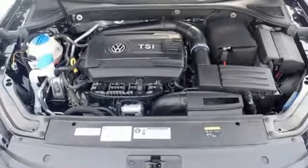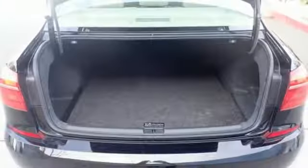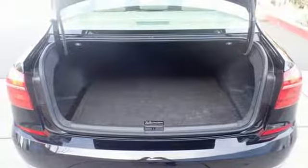Front heated bucket seats, turbo inline four-cylinder engine, express open and close sliding and tilting sunroof, gas pressurized shocks, and power heated mirrors.